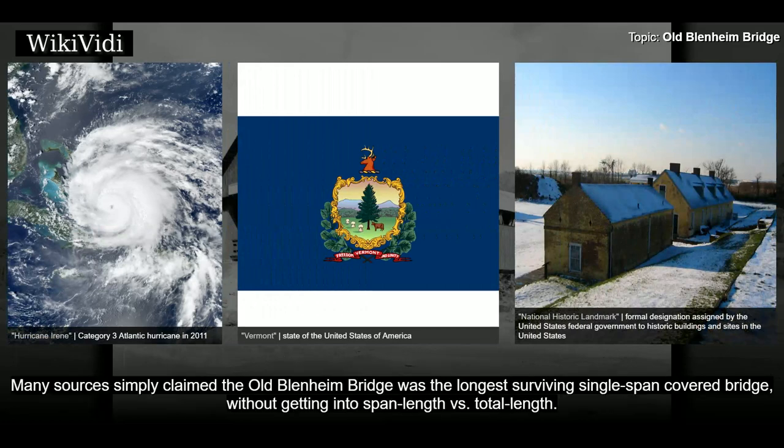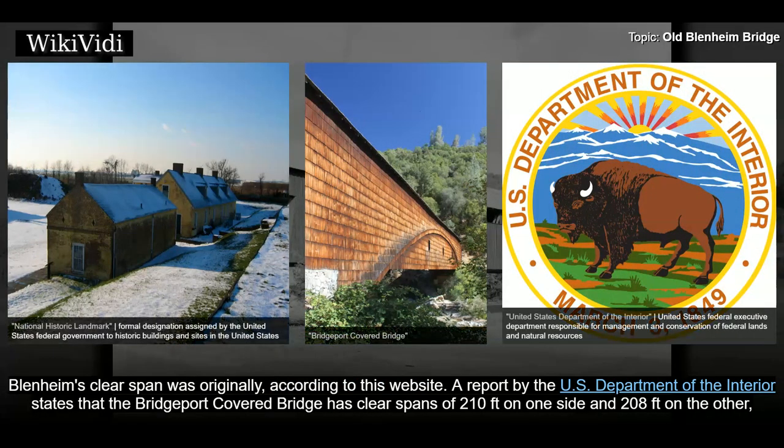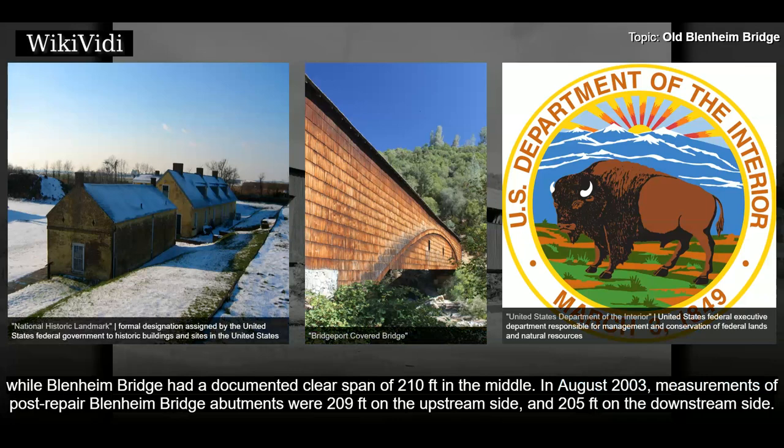Many sources simply claimed the Old Blenheim Bridge was the longest surviving single-span covered bridge, without getting into span length versus total length. There are also sources that claim the Bridgeport covered bridge in California is longer. The New York Covered Bridge Society states that Blenheim Bridge was longer than the bridge in California in terms of clear span. A report by the U.S. Department of the Interior states that the Bridgeport covered bridge has clear spans of 210 feet on one side and 208 feet on the other, while Blenheim Bridge had a documented clear span of 210 feet in the middle.